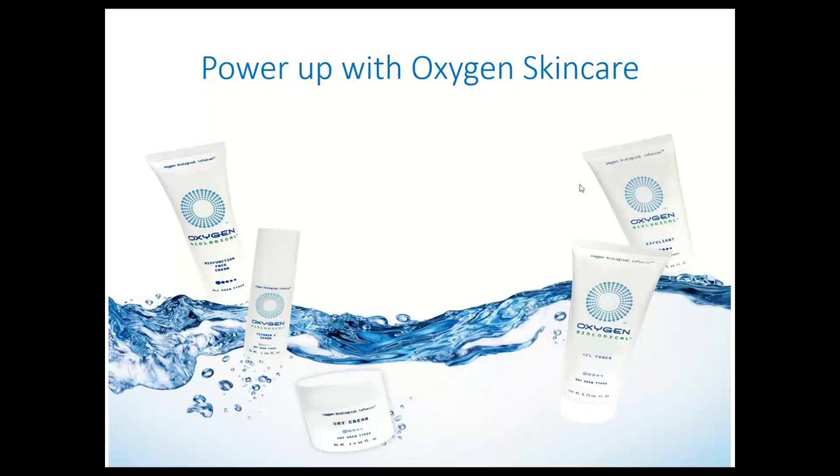Good afternoon. I'm hoping there will be more people joining us as we go along. This is Natalia speaking from Euro Essentials, who is the cell distributor of Oxygen Skincare in the province of Ontario. So what I'm going to do today is to just introduce some of the more popular options from Oxygen Skincare.